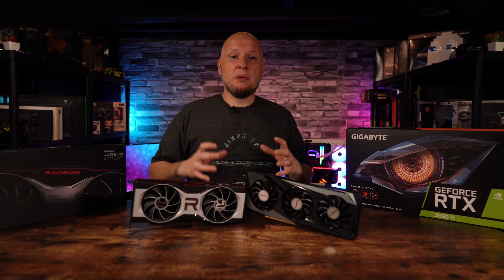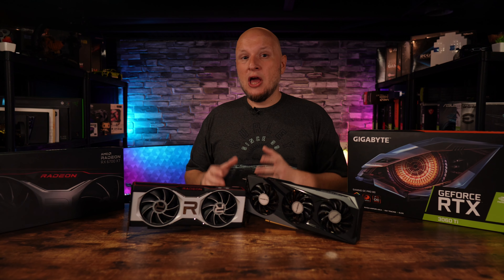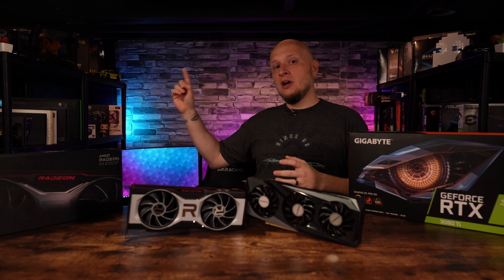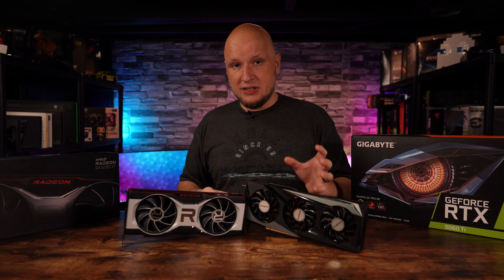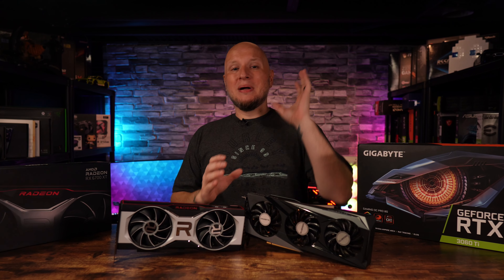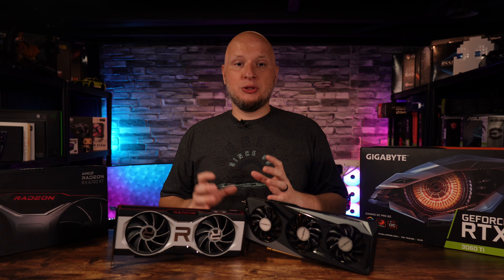If you want to see NVIDIA put up a better fight on the gaming front compared to the 6700 XT, check out my video of the RX 6700 XT versus the RTX 3070. But before that, please hit that like button and I'll catch you in the next one.